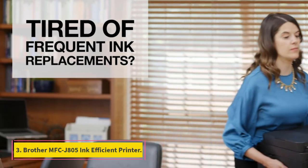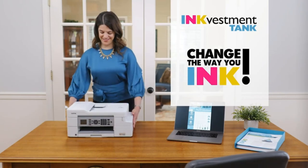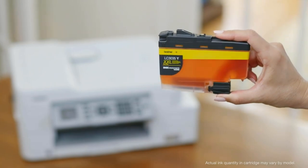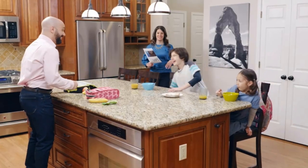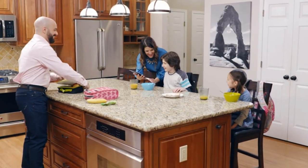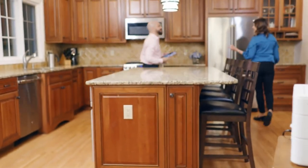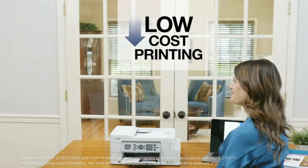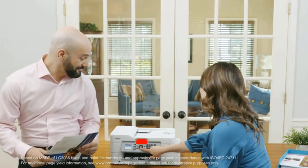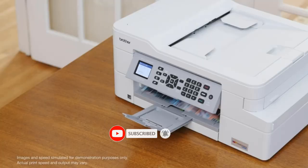Number 3: Brother MFC-J805 Ink Efficient Printer. This is a reliable machine designed for the office that can handle a high volume of printing. Its maximum monthly duty cycle is 5,000 pages, much more than you'll likely need. Brother's patented iInvestment system also gives you more pages out of each cartridge, with up to 6,000 black and white pages or 5,000 color pages before having to replace the cartridges. You can also easily monitor ink levels directly from the printer's LCD screen.